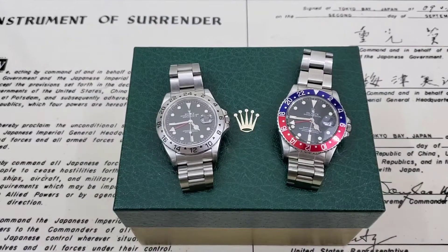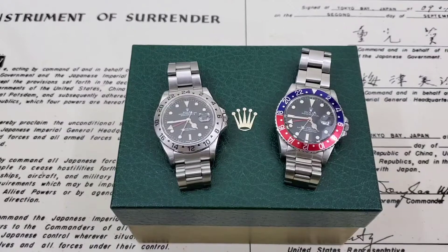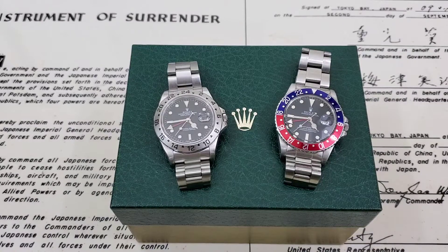All right. Hey guys, OFD checking in here and happy Friday. I wanted to just bring a couple of my favorite watches, favorite Rolex watches to the table here today and just talk a little bit about them.